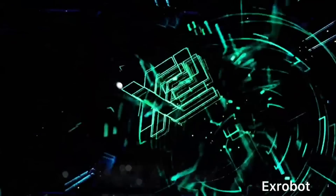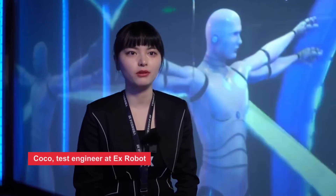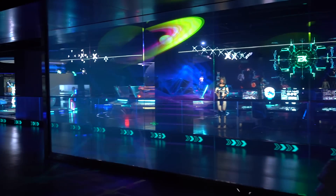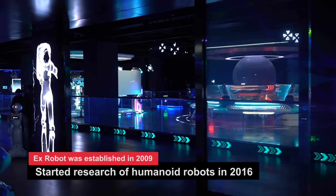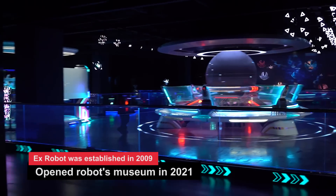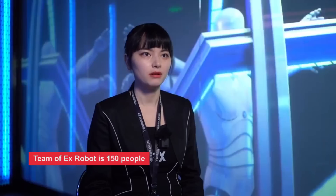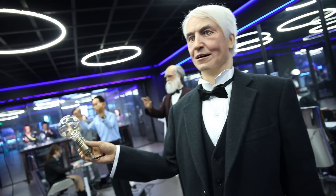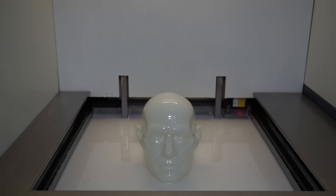X-Robots focuses on the research and development of humanoid robots in Dalian, Liaoning Province of China. Our company was established in 2009. In 2016, we started researching humanoid robots. Last year, we opened the first robot museum in China, where our team has 115 people in total. Among them, about 30 people are developers and producers. X-Robots specializes in the research, development, manufacturing, sales, and service of intelligent bionic humanoid robots.